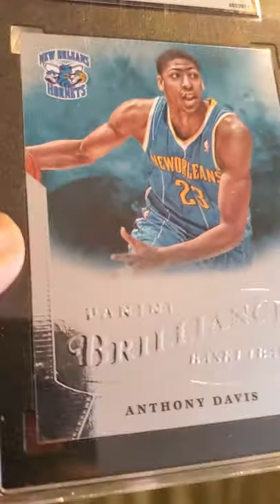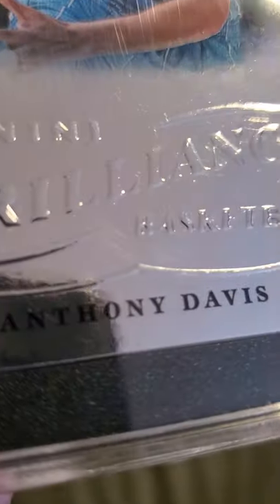I think there's a little pinhole right there — see that little dot? I think that's what stopped it from getting a 10. But I'll take it, Anthony Davis.